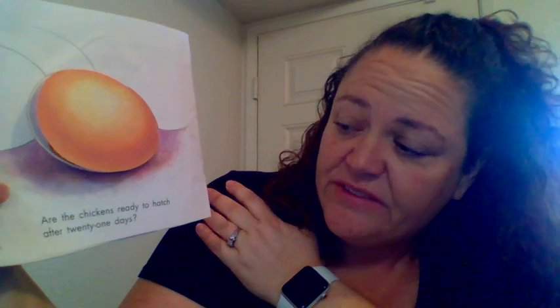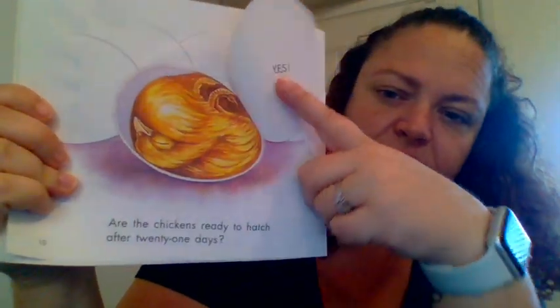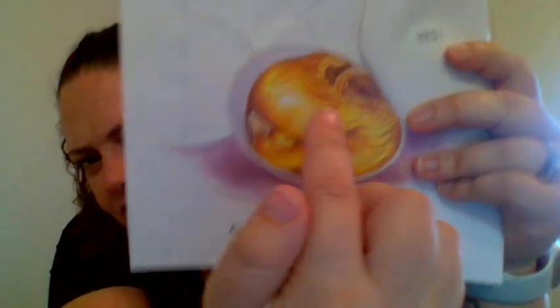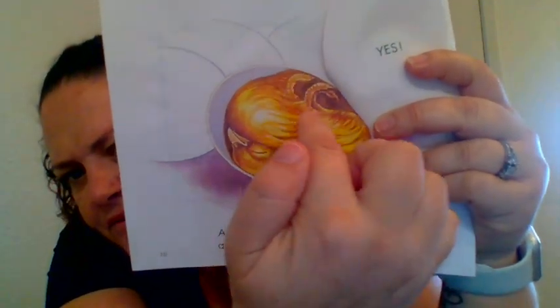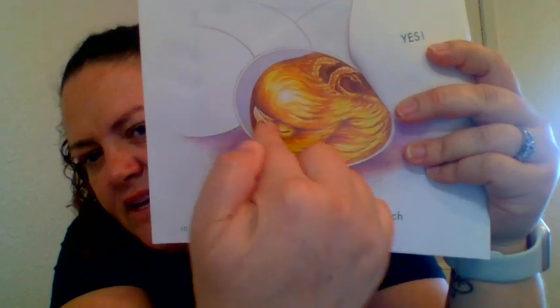Are the chickens ready to hatch after 21 days? Yes! So you can see it's all scrunched up in there. There's its feet. There's its head and its beak.